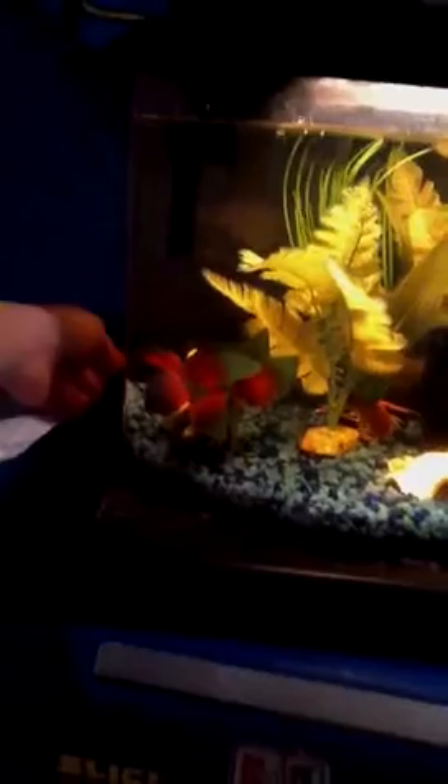That is my fish tank. I have a community fish tank. I have a dojo loach, which is the eel swimming around. He's right there. Most people just call him eel. And I have two glowfish.